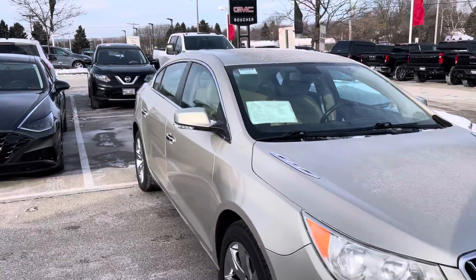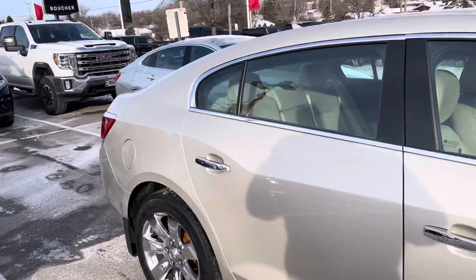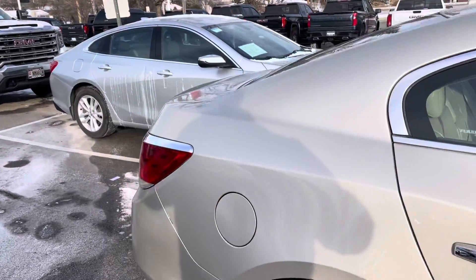Hi Denise, this is Alex Johnson from Boucher Buick GMC Waukesha following up with a quick video for you on our 2013 Buick LaCrosse Premium.